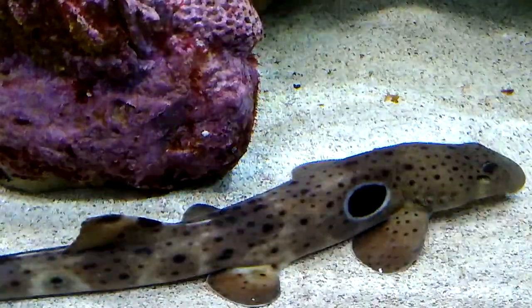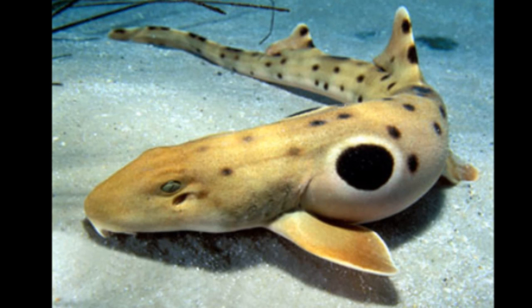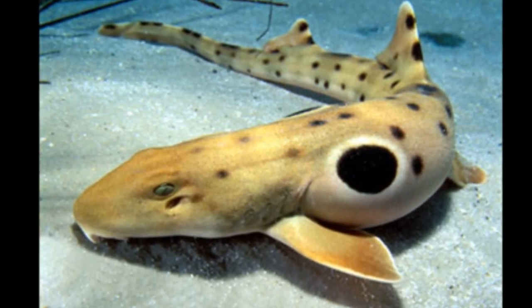Epaulette sharks tend to be more active at low tide and at night. They eat worms, shrimp, small fish, and crabs that they dig out of sand or suck from crevices.